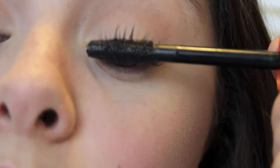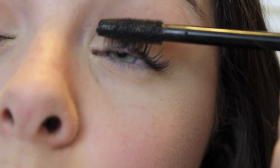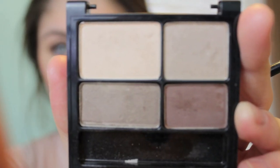Then I apply my favorite mascara, which is Lash Blast by CoverGirl. I let my lashes dry and fill in my eyebrows with a dark brown color. Then that's it for the eyebrows.